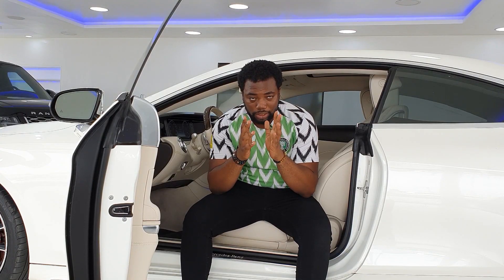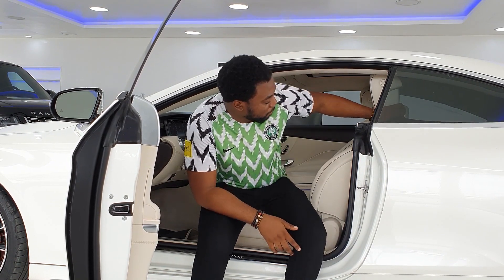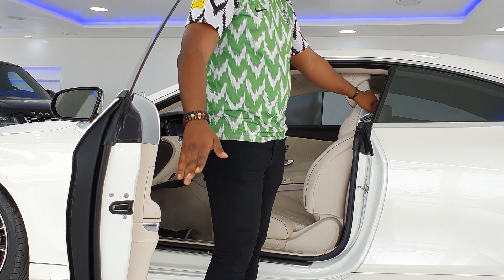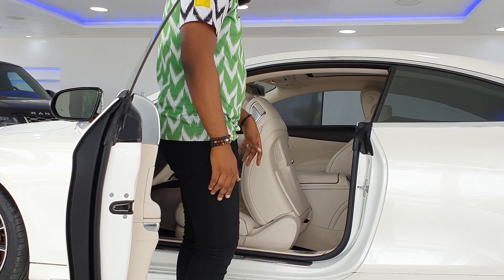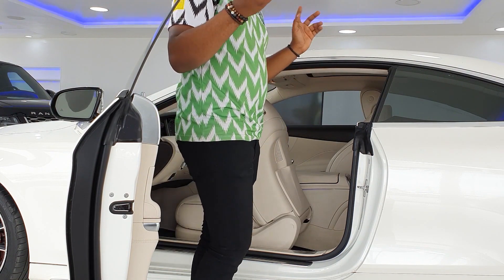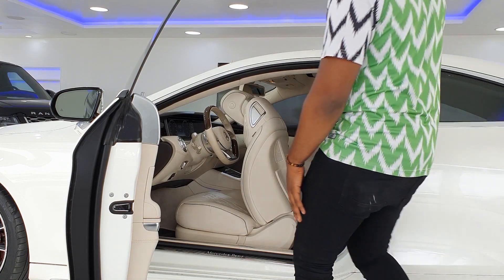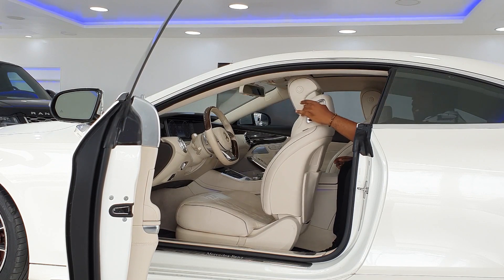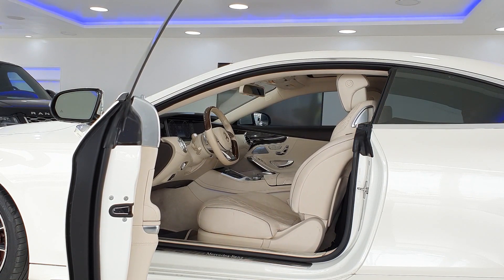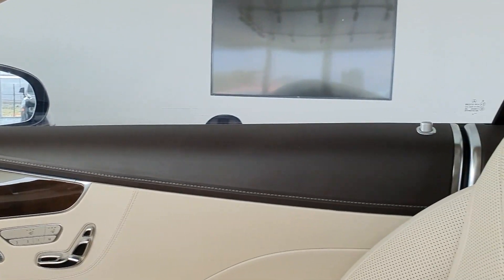Another thing about a grand tourer is the back seat space — you might want to go along with friends when you travel. Getting into the back is not like normal coupes. You pull this latch and the seat luxuriously slides forward, and then you get in. It's actually really spacious back here — pretty awesome.